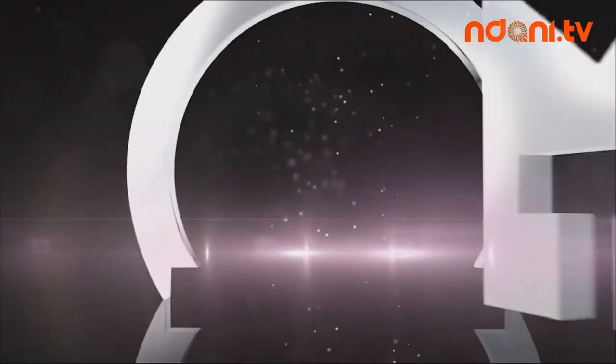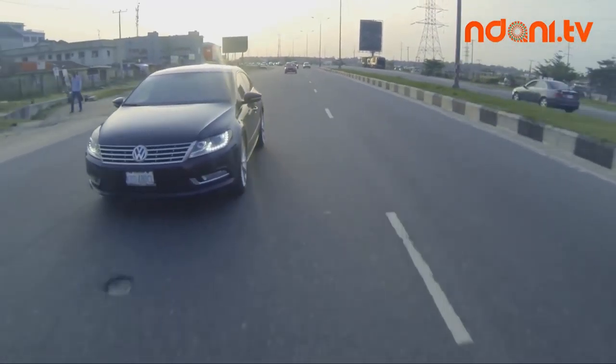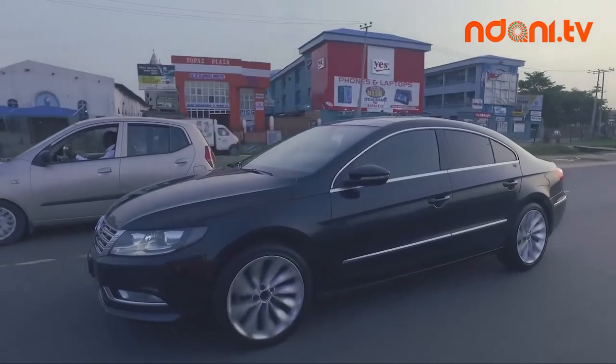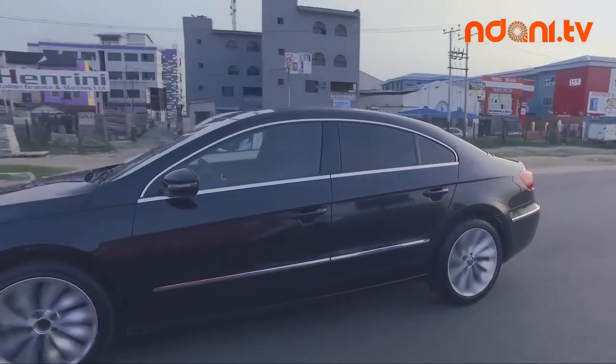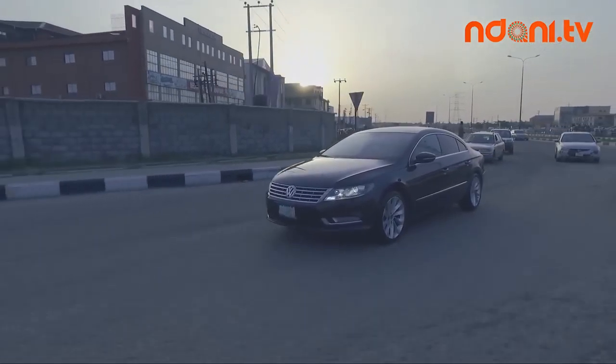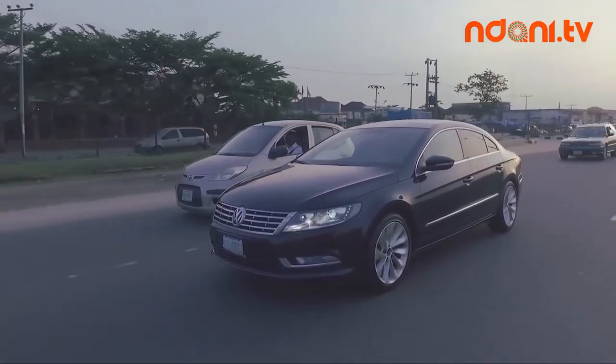This is not the car to buy when you want to unleash your inner child — no disrespect to the BMW guys. This is the car for accomplished grown-ups. In this episode, we also have the sportier, slightly aggressive and younger cousin of the Audi: the Volkswagen CC.